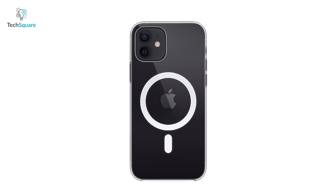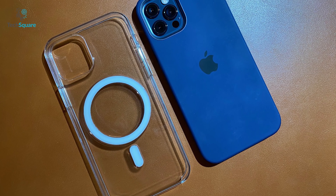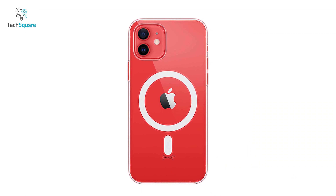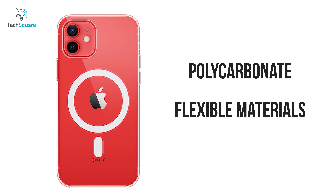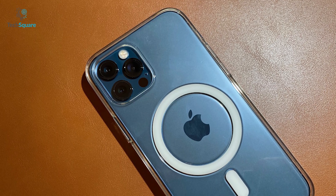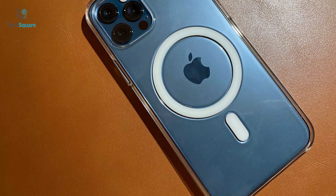Take your iPhone's outlook to the next level with a clear case from Apple — a smartphone case that has a transparent design with added safety for secure carrying in your hand. Crafted with a blend of optically clear polycarbonate and flexible materials, this smart case fits perfectly over the buttons of your iPhone for easy and hassle-free use, and a scratch-resistant coating has been applied to both the interior and exterior.